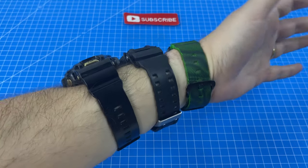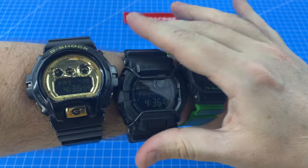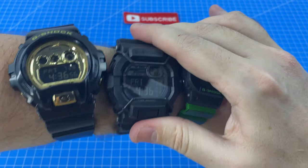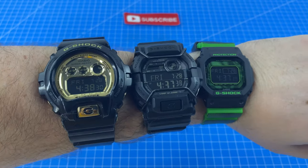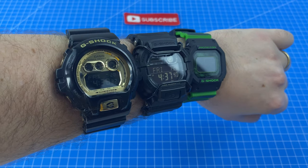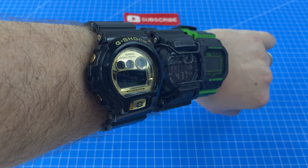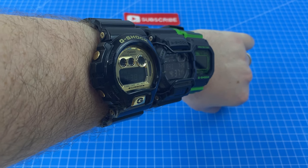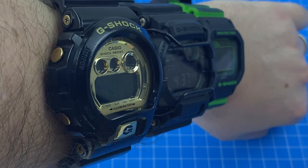I'm trying to get a fair comparison here and get all the same angles. Now let's tilt it sideways and see where we lose visibility. Time distortion's out. And yeah, the GD350 definitely got the best negative display.